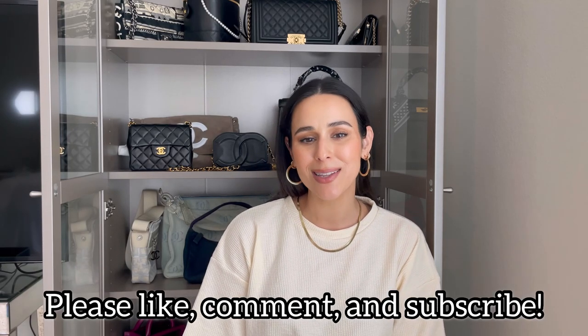Those are my tips on authenticating handbags. If you have any other questions, please leave them down below and I will be sure to respond. Thank you guys for watching — until my next one, bye!